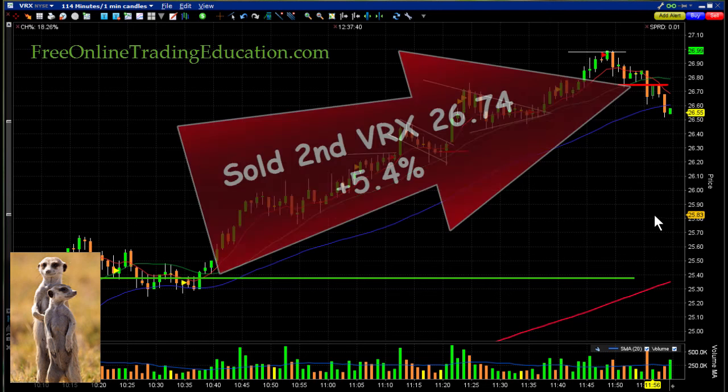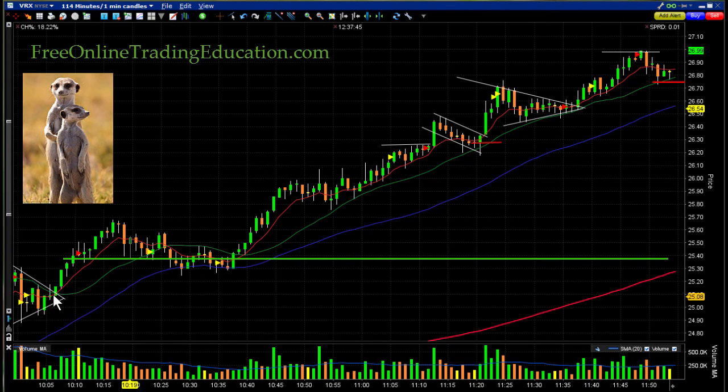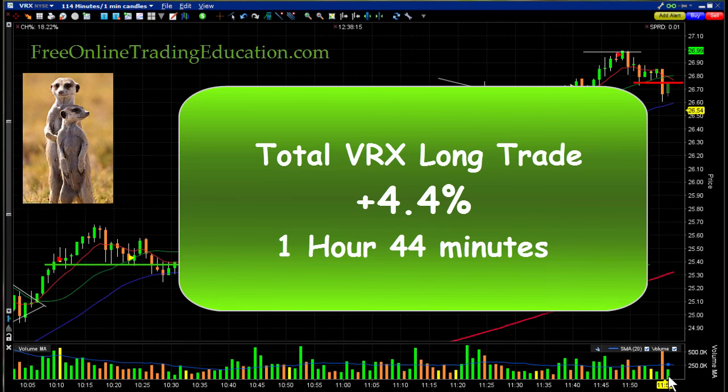And then bam — stop me out! I got a fill at $26.74 for 5.4% on the second half of that trade. So let's review the overall trade: we did a symmetrical triangle, it ran up, drifted for a while, then took off forming different patterns on the way up. We kept managing the stop, took out half when it stalled, then were stopped out when it dropped below the 20 moving average. This total trade was 4.4% in one hour and 44 minutes.